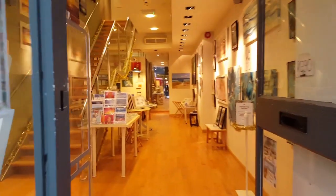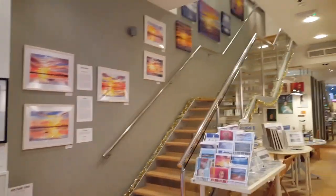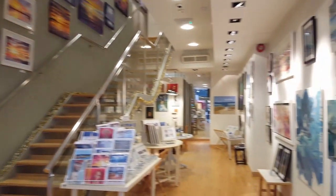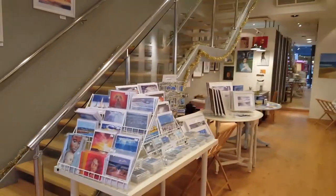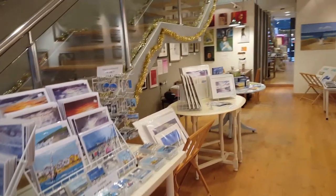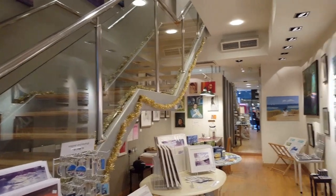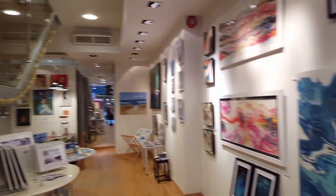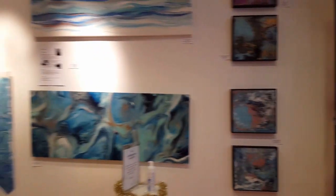We're just coming into the gallery now. We mainly sell original artwork from the walls, and prints in the browsers. We also do a few other things like cards, coastal key rings, and prints. You can see our tinsel here, just to bring a bit of sparkle to our Christmas show.